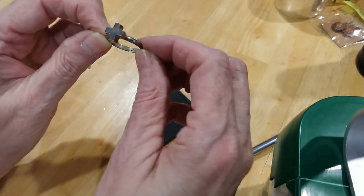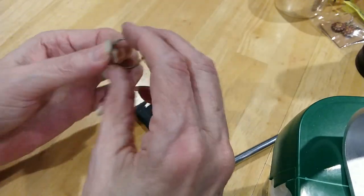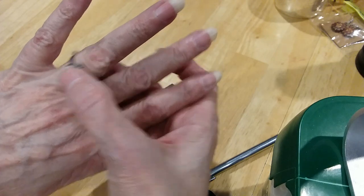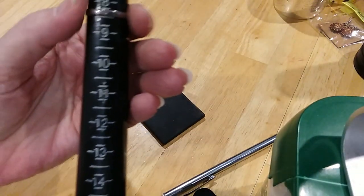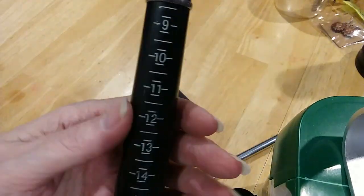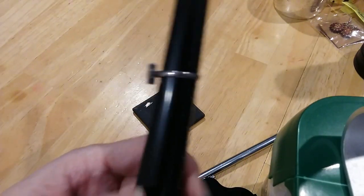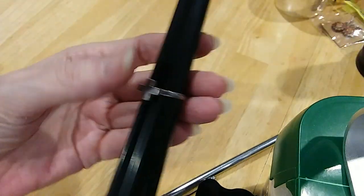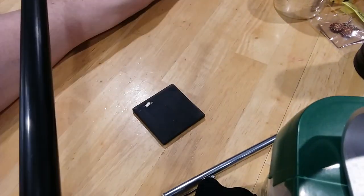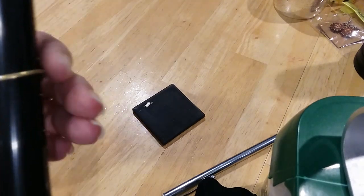Here is a cross 925 ring. It's too big for me — let's see how big it is. It's a size 8, 8 and a quarter. There's your cross. Very nice, 925.